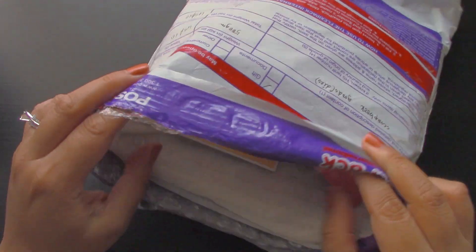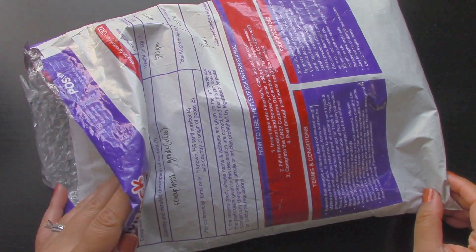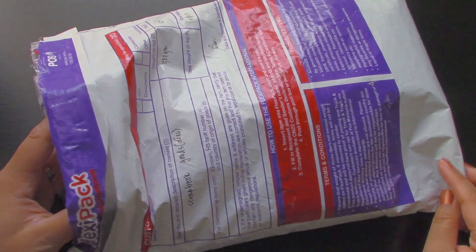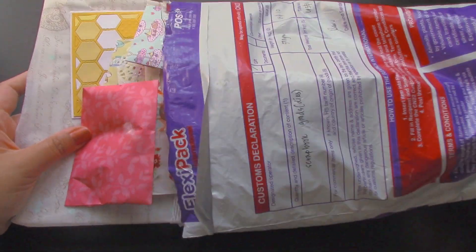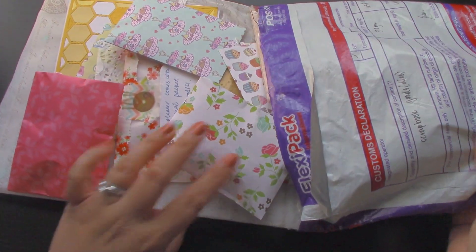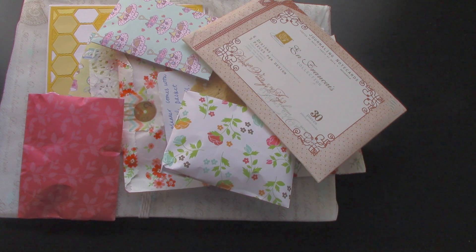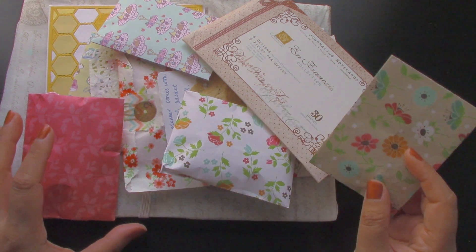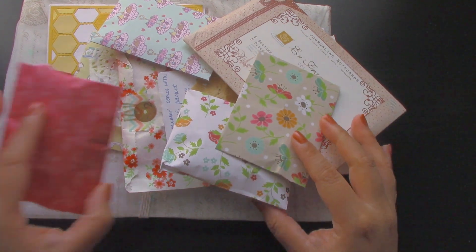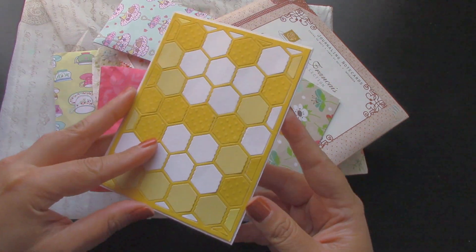She sent a ton of things — look at this! I was suspicious when I opened it and I was like, who is this from? I read the card and I was just in awe. So let me take this out and look at all of these goodies. I think that's — oh no, there's one more in here! Shirley, if you're watching this, thank you so much for all of this. You really, really didn't have to.